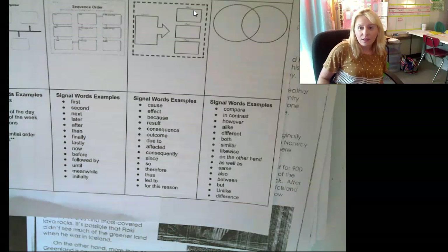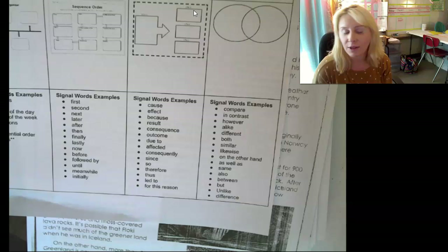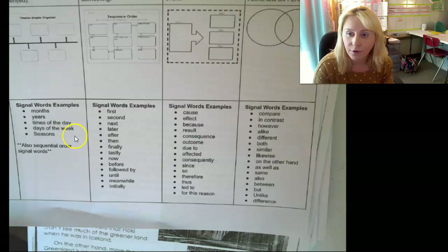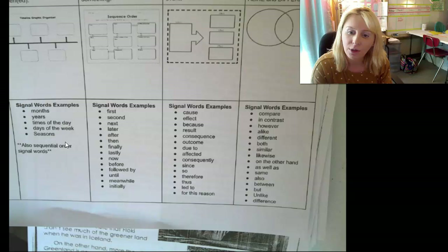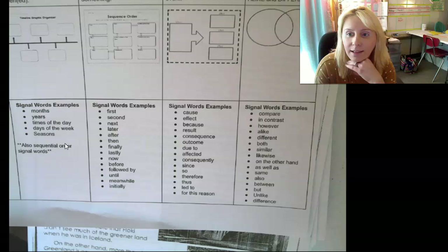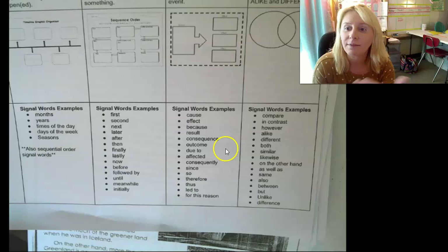Signal words — remember, these are words that scream out 'Hey, I'm talking about comparing' or 'Hey, I'm talking about contrasting here.' Some of these words are: compare, contrast, however, alike, different, both, similar, likewise, on the other hand, as well as, same, also, between, but, unlike, and difference. We did talk about many of these words in class and gave examples of how they work with compare and contrast.